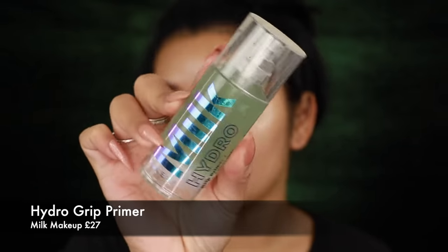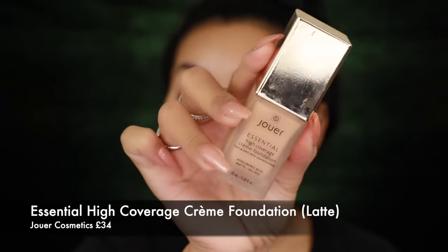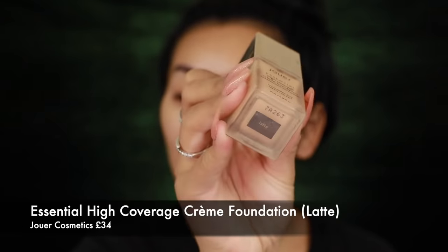So let's get started. I literally just moisturized my skin and applied some primer — I used the Hydro Grip Primer from Milk Makeup. For foundation, I'm going in with the Jouer Essential High Coverage Cream Foundation in the shade Latte. I haven't used this foundation in ages, I literally dug it out and was like, why have I not used this in so long!